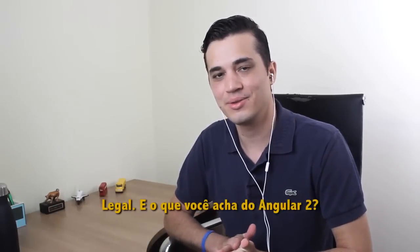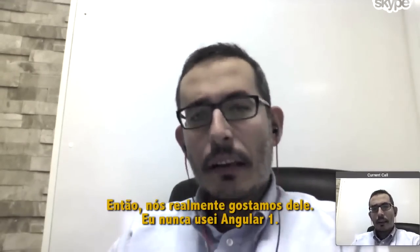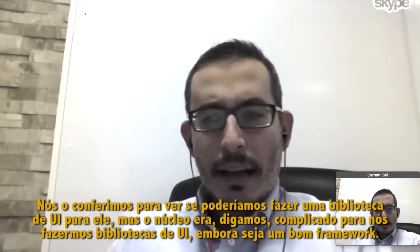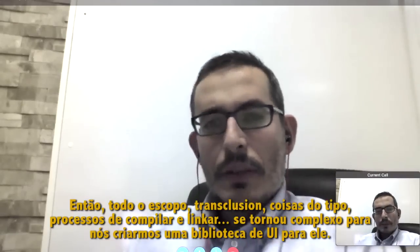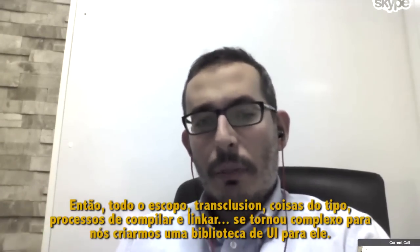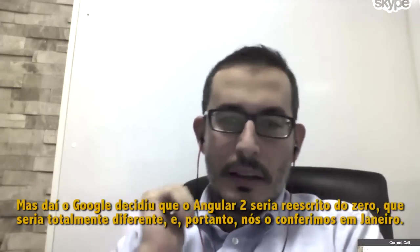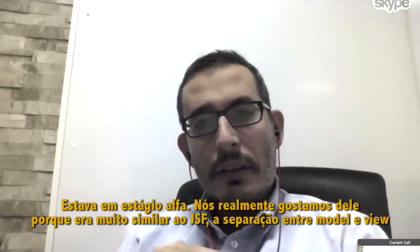What do you think about Angular 2? We really liked it. I never used Angular 1 — we checked it to see if we could do something with a UI library, but the core was a bit complicated for us to create UI libraries, although it's a nice framework. The scoping, transclusion, compile and linking processes — it looked complex for us to come up with a UI library for it. But then Google decided that Angular 2 would be rewritten from scratch, it would be a whole lot different, and we looked at it in January when it was in alpha stage, and we really liked it.